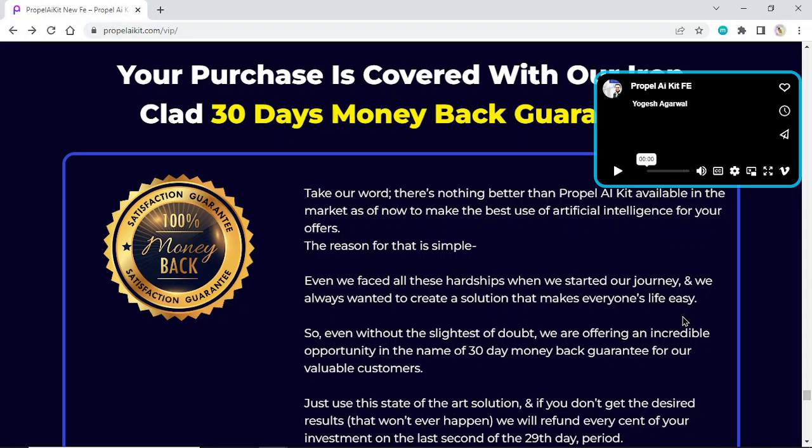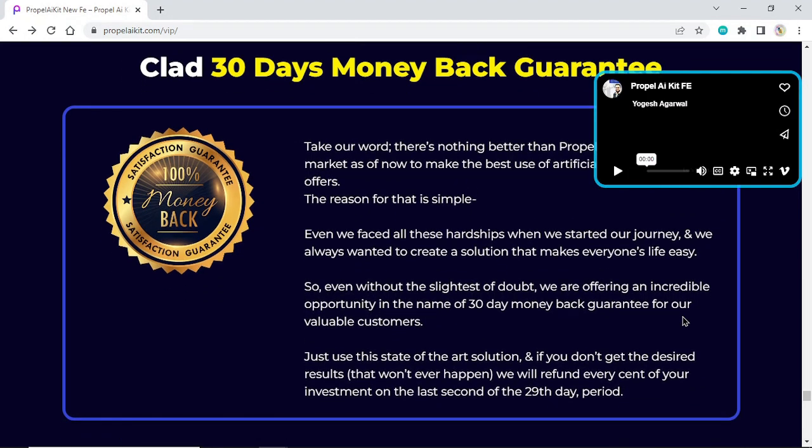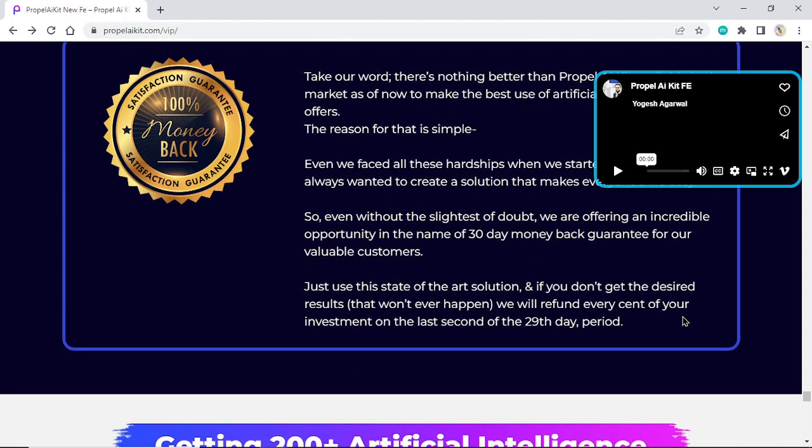The reason for that is simple: even we faced all these hardships when we started our journey, and we always wanted to create a solution that makes everyone's life easy. So without the slightest doubt, we are offering an incredible 30-day money-back guarantee for our valuable customers. Just use this state-of-the-art solution, and if you don't get the desired results — which won't ever happen — we will refund every cent of your investment.